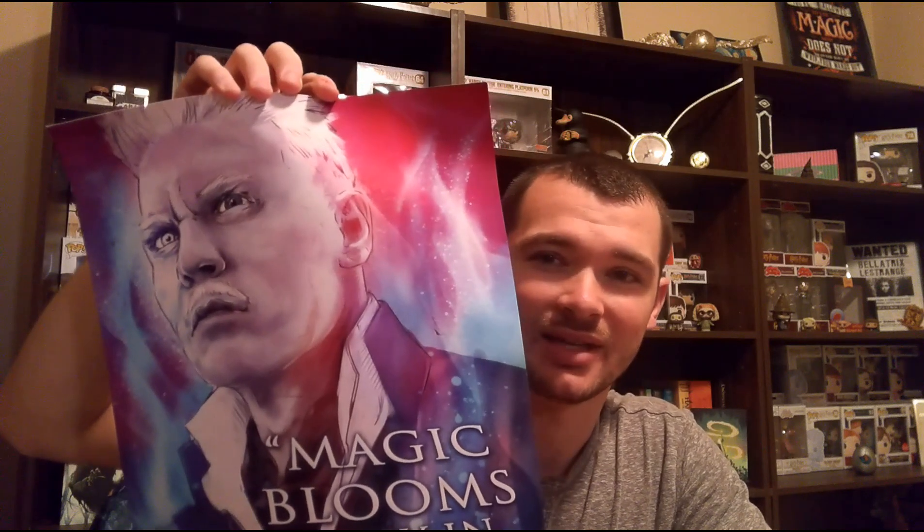It's a Fantastic Beasts print. I like Fantastic Beasts, but I like the Harry Potter merchandise a little bit more. And again, it's a rolled print that doesn't like to stay unrolled.